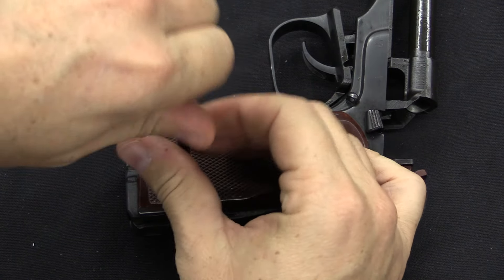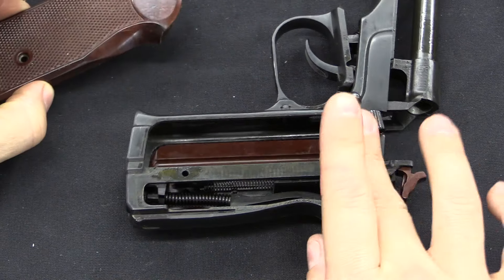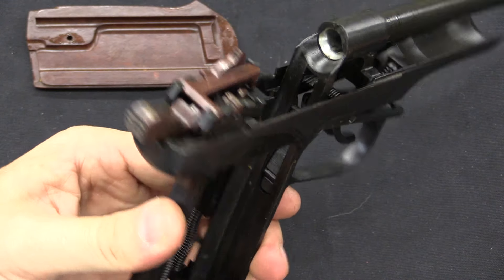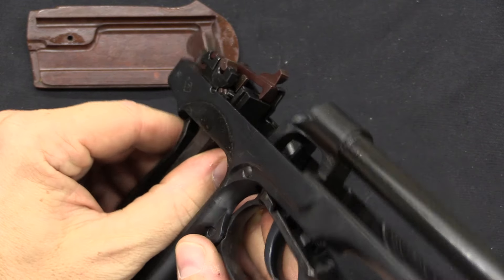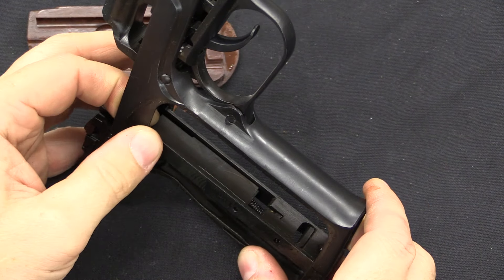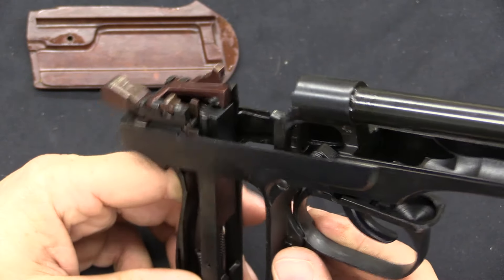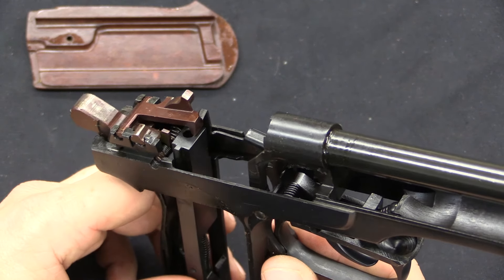One of the interesting elements is that the Stetchkin has a rate reducer built into it. A simple blowback 9x18 pistol would run at a very high rate of fire — probably at or in excess of a thousand rounds per minute — which is uncontrollable and empties magazines way too fast. This block in the grip is the rate reducer: every time the gun fires, the slide kicks it down; the block travels all the way down against a spring, hits the bottom, reciprocates back up, and when it hits the top it trips the release to allow the next shot. This is actually relatively similar to the late-pattern Astra rate reducer or even the Czech Scorpion rate reducer, and it's an important aspect of a machine pistol.